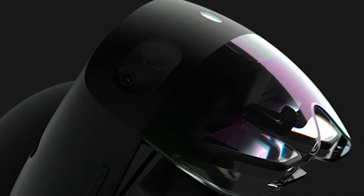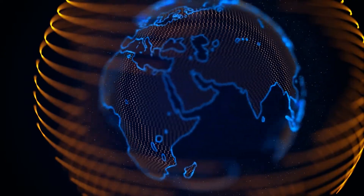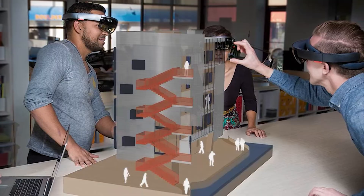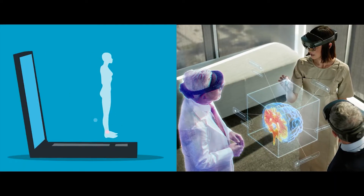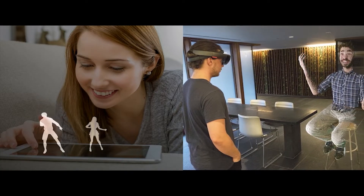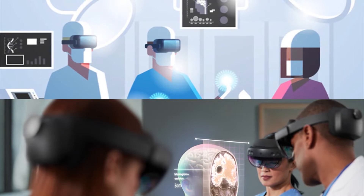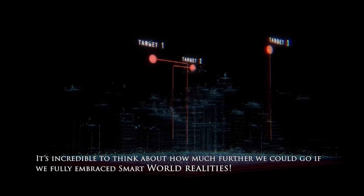Microsoft HoloLens 2 is an amazing augmented reality and mixed reality device that lets you do more than ever before. With its 3D creation tools, you can design complex objects from scratch, and its intuitive workspace interface makes it very easy. You can also explore immersive holographic renderings in real time with people from all over the world. This technology is revolutionizing business operations by making remote collaboration easier than ever before, and it's even innovating medical procedures on thousands of devices across multiple locations without any risk to patient safety.